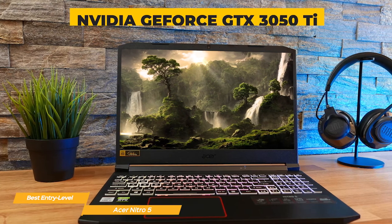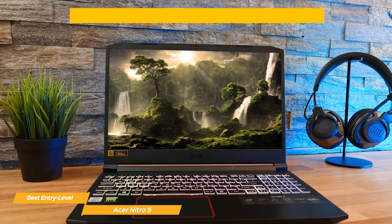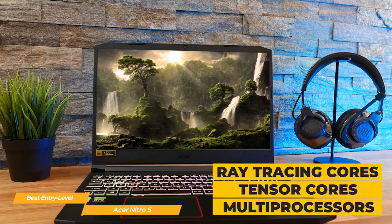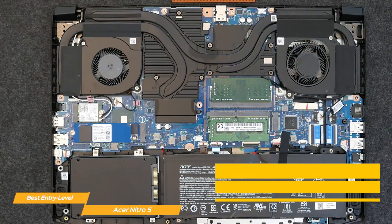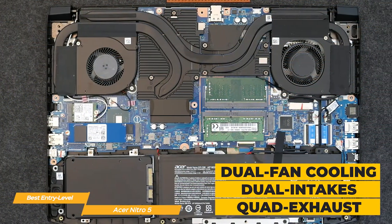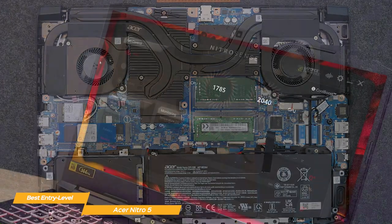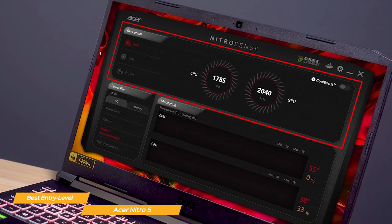It also has a dedicated NVIDIA GeForce GTX 3050 Ti graphics card, which uses new ray tracing cores, tensor cores, and streaming multiprocessors to produce incredibly realistic and immersive graphics. To keep the Nitro 5 cool enough through your gaming sessions, it has dual fan cooling, dual intakes, and a quad exhaust port design. You can use the utility app for extra control over fan speeds, lighting, and more.